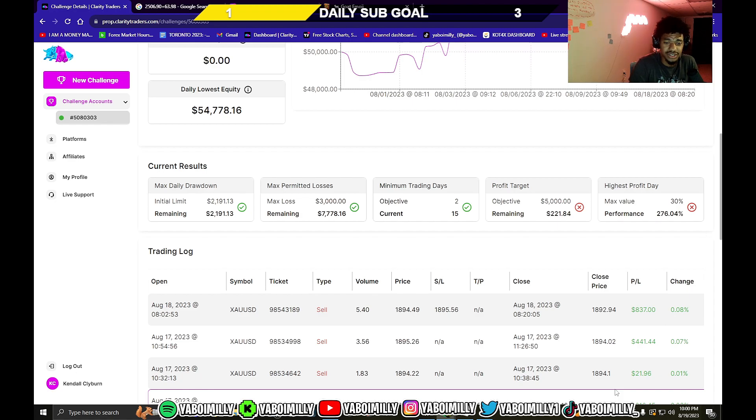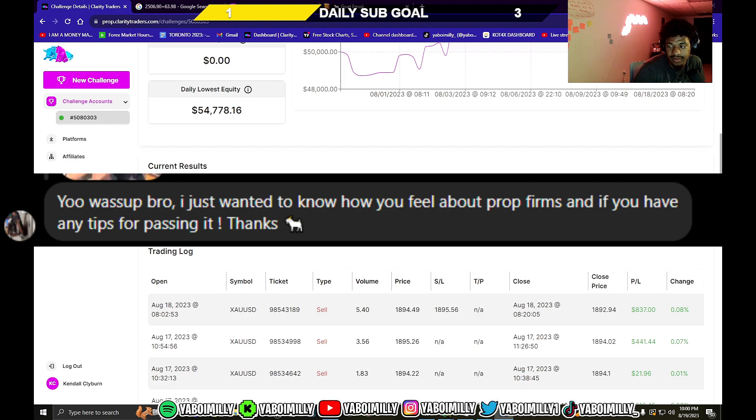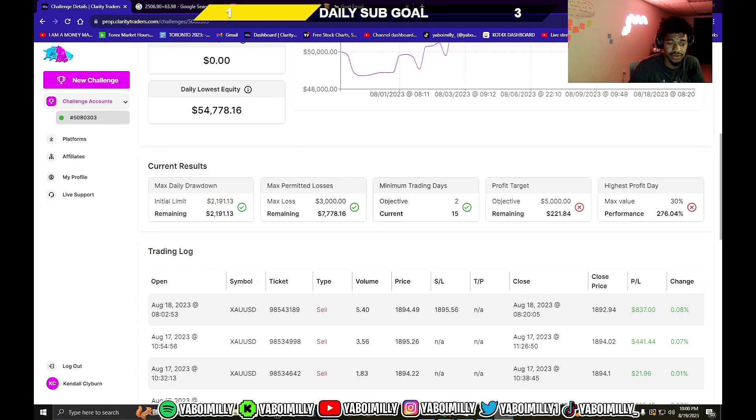That's my journey right now. I'm gonna answer this person's question and give some advice. The question is: 'Yo, what's up bro, I just wanted to know how you feel about prop firms and if you have any tips for passing it.' How I feel about prop firms — right now it's a no-brainer. If you know how to trade, prop firms are a no-brainer. If not, focus on learning first.